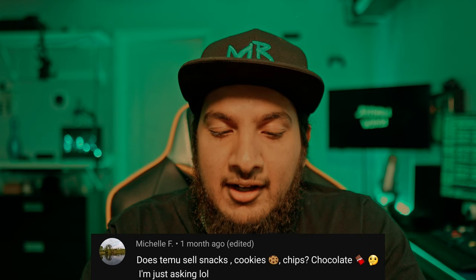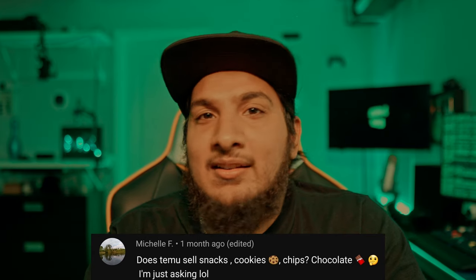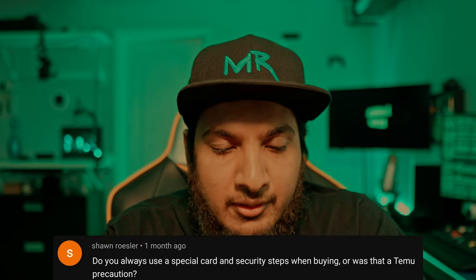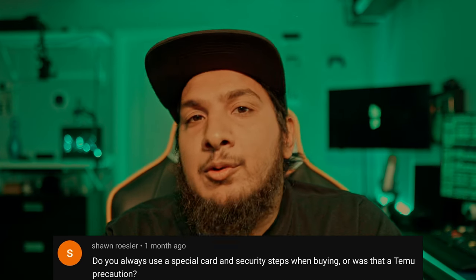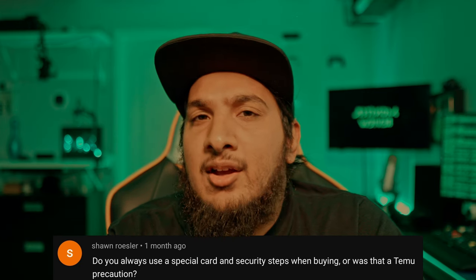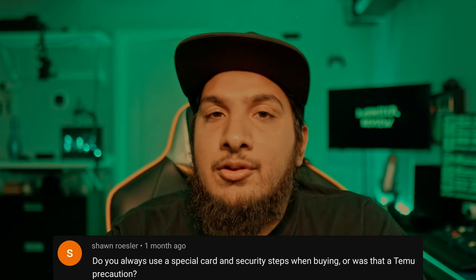Michelle F. asks: 'Does Temu sell snacks, cookies, chips, chocolate?' I don't think they do, but even if they do, I would not recommend it — just stick to your local grocery store. Sean Rosler asks if I always use a special card for security when buying online. No, I use burner cards for all online retailers except Amazon and eBay. If it's a site I've never purchased from or don't buy from regularly, I'll use the burner cards.